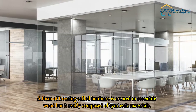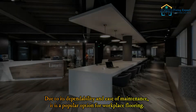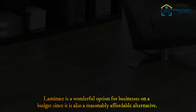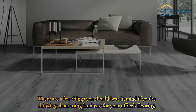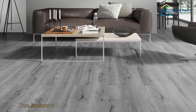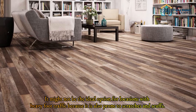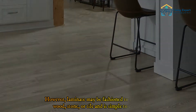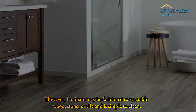Number 4: Laminate. Laminate is a type of flooring designed to resemble wood but is composed of synthetic materials. Due to its durability and ease of maintenance, it is a popular option for workplace flooring, and it is also a reasonably affordable alternative for businesses on a budget. Keep in mind that laminate is less durable than wood, making it more prone to damage, scratches, and scuffs — so it may not be ideal for locations with heavy foot traffic. However, laminate can be fashioned to resemble wood, stone, or tile and is simple to clean.